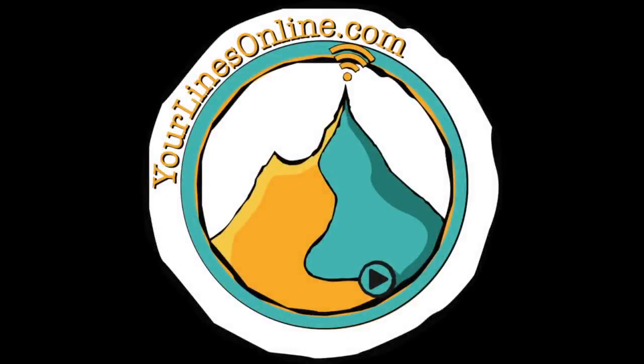This Chamonix conditions report was brought to you by yourlinesonline.com. Get your own ski video here.